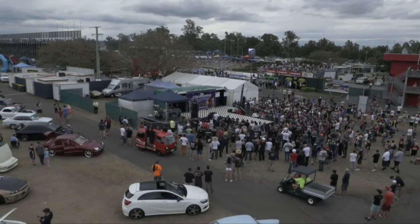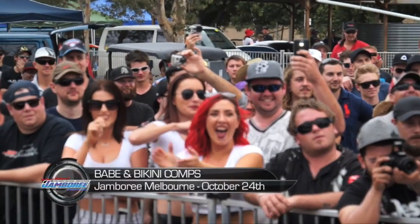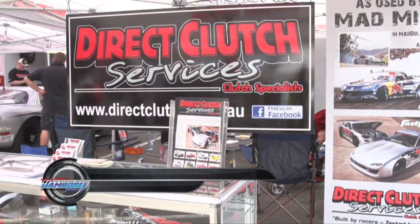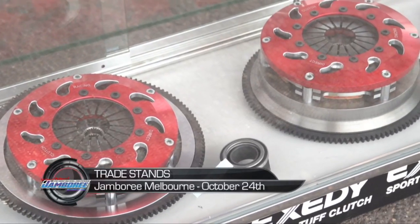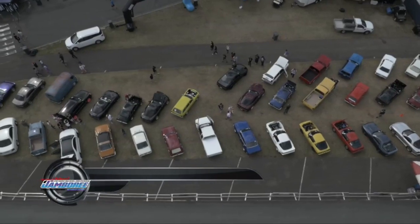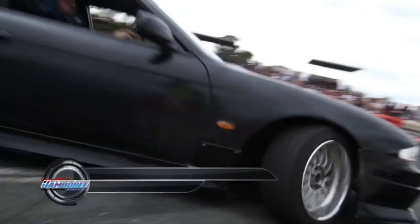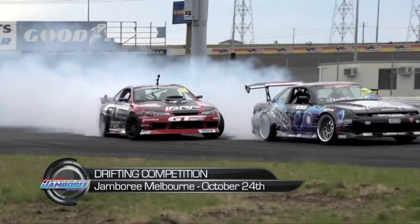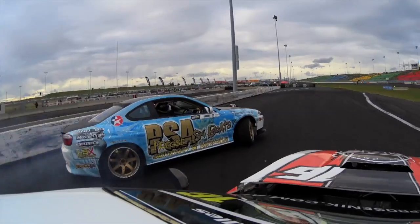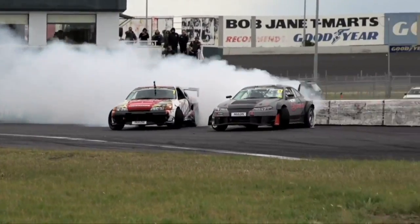Heading off track now, let's take a look at some of the other entertainment on offer. The Babe and Bikini Comps are a Jamboree institution. Jamboree also has a big line-up of traders showcasing the latest and greatest products in the automotive scene. The Show & Shine gives fans some more automotive eye candy. And completing the full entertainment package is the Drifting Exhibition. For the Melbourne event, Jamboree has teamed up with Victory to put on a full Top 32 Drifting competition inside the Calder Park Thunderdome, meaning there will be action on two tracks all day.